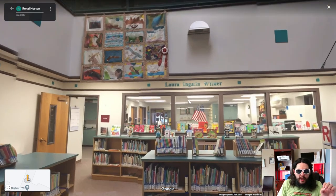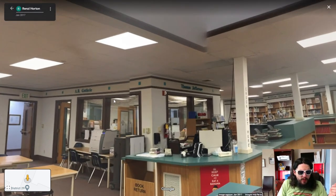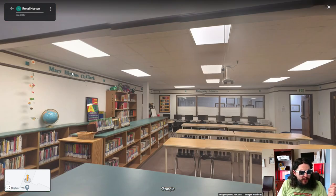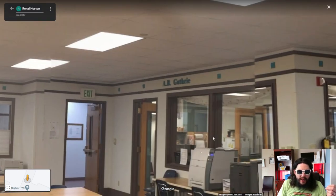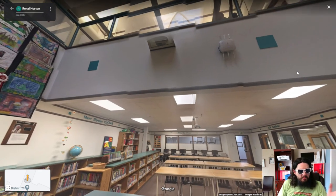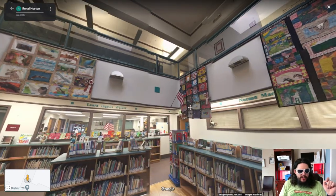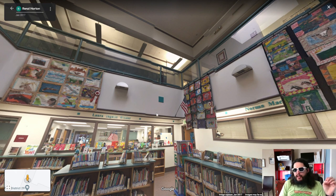Laura Ingles Wilder - I'm going to guess it's a memorial library. Nope, they've got other names, so maybe they're naming off authors or famous people: Mary Higgins Clark, Dorothy Johnson, A.R. Guthrie. There's wifi - somebody is doing their connection thing out here. Again this is from Renzi Horton at the local school in Belt, Montana. Thank you guys for watching. My name is John - like and subscribe if you like what we're doing here, and we'll see you guys in the next episode of the Map Traveler.